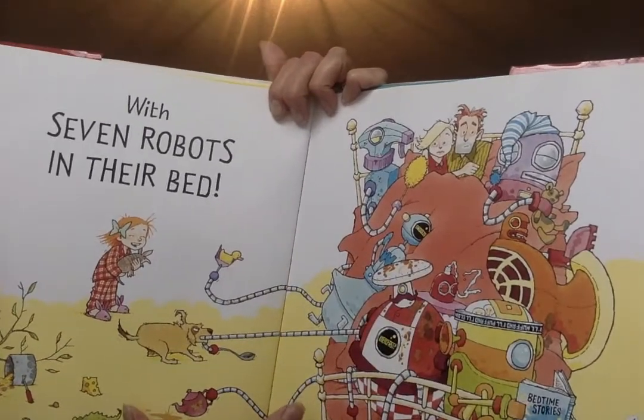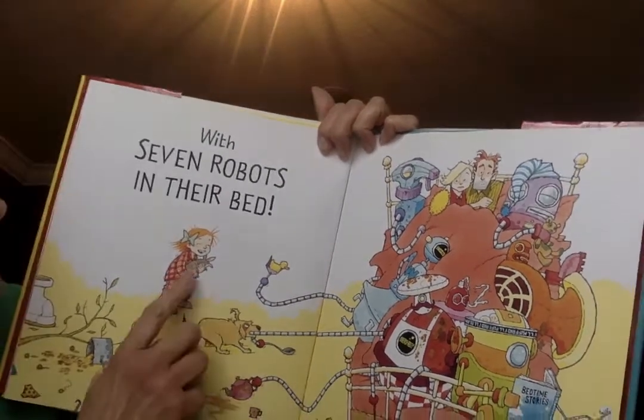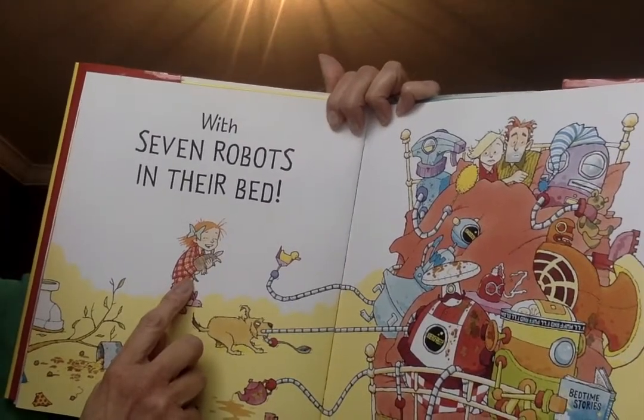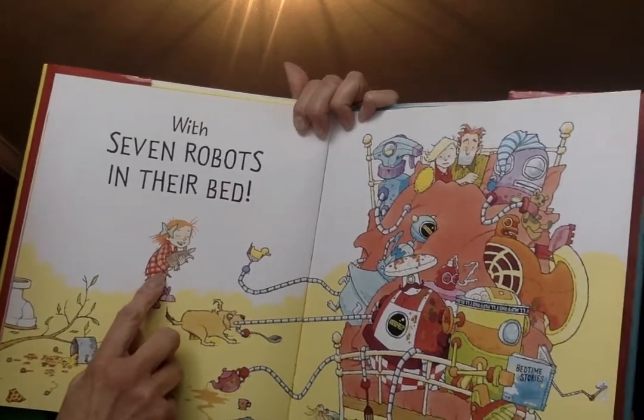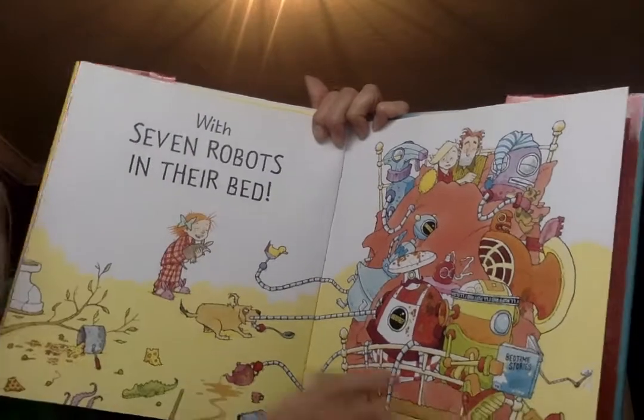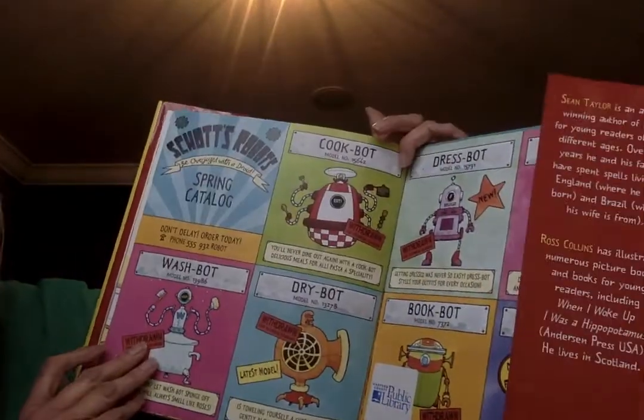Would you like to have seven robots in your bed? Look at the little girl — she's laughing, isn't she? Those robots were supposed to put her to bed, but she ended up putting herself to bed. The end.